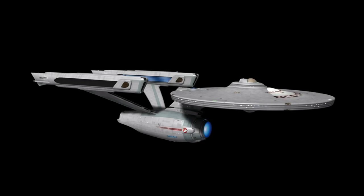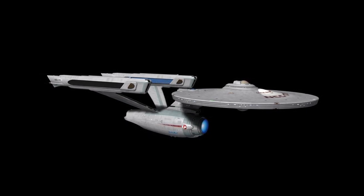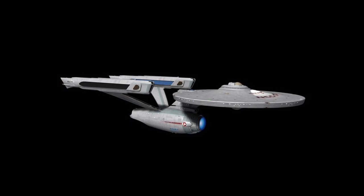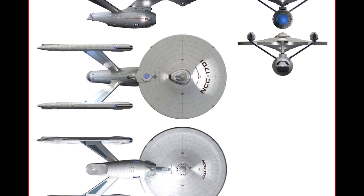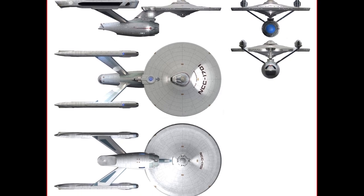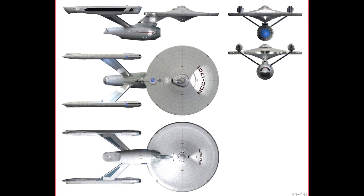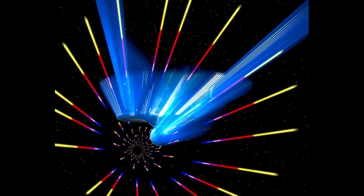Upon the Enterprise returning to Earth, Starfleet Commander-in-Chief Admiral Harry Morrow announced that the starship was 40 years old and would be decommissioned. When Morrow denied Kirk's request for permission to return to the Mutara sector, Kirk conspired with the senior officers and stole the Enterprise from the Earth space dock in order to recover Spock's body from the Genesis planet, and bring Spock's Katra — possessed by Leonard McCoy — to Vulcan. Kirk and Scott rigged up an automatic system to run the Enterprise so easily that, as Kirk noted, a chimpanzee and two trainees could have handled the craft.